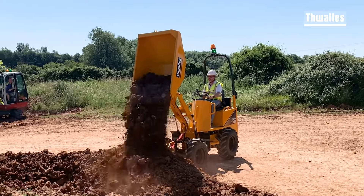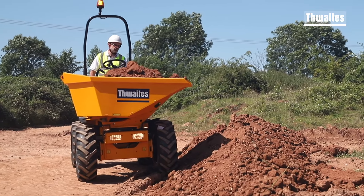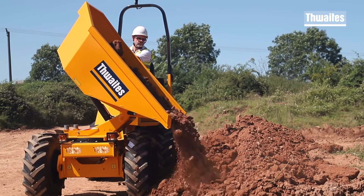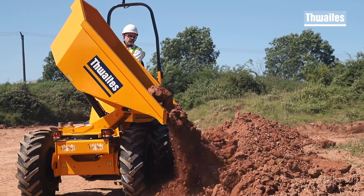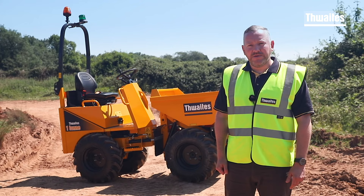The compact high-tip dumper is a really effective and efficient skip loader. The compact power swivel dumper enables a 180-degree rotation of the skip, providing contractors and hirers with additional versatility and improved on-site performance.